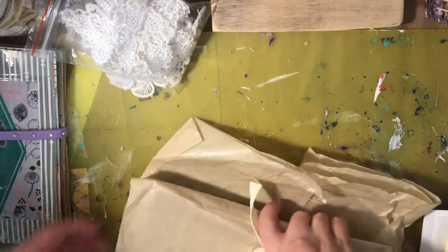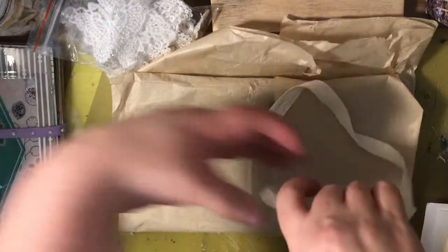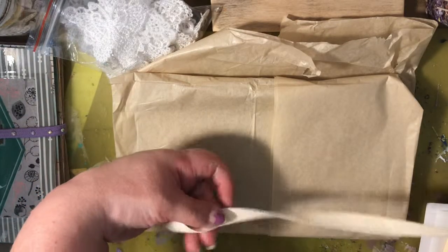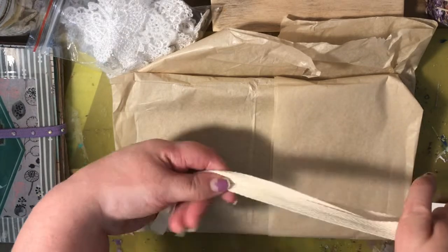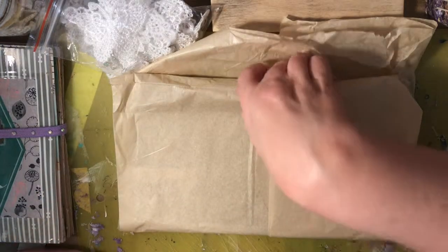Then I ordered one more thing from Etsy. This came wrapped beautifully — I love the packaging. It came with this tied up in a ribbon, which I really like. It feels like — not canvas exactly, I don't know materials — but I like the feel of it and it will get used in projects as well.